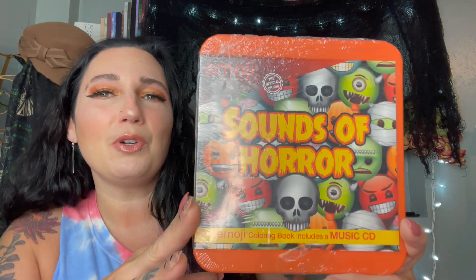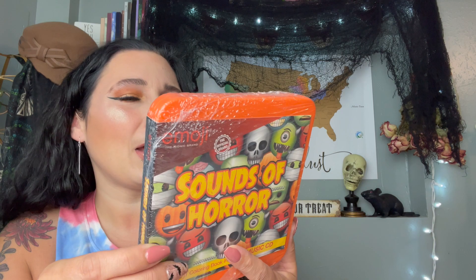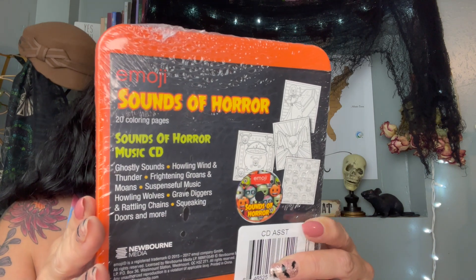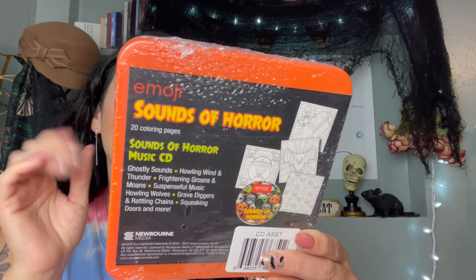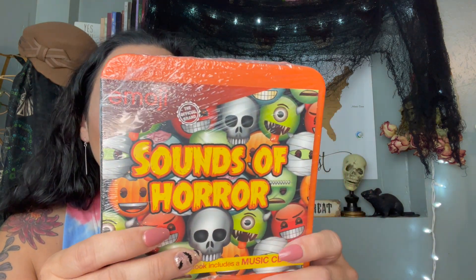I was super excited to find these. So I'm starting with this — happy October, it is spooky season! I found this Halloween CD. There were two different CDs on the shelf and I picked up this one because it's so cute. It's an emoji brand product and it says it has 20 coloring pages. It's called Sounds of Horror — an official emoji brand coloring book with a music CD inside.